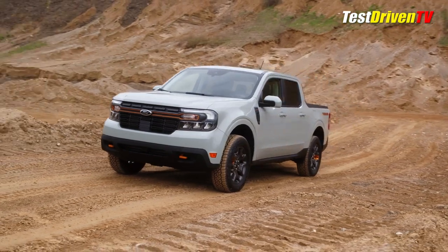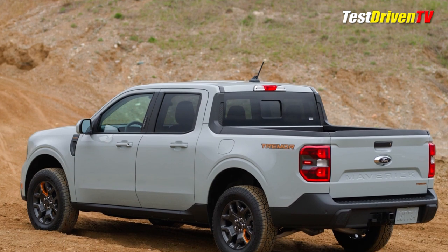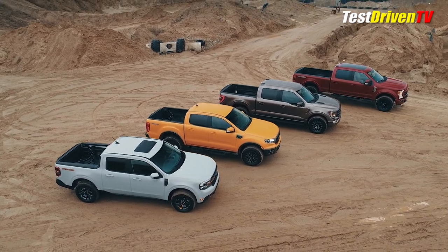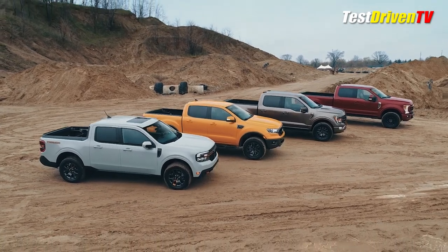The Tremor Package will be available as an add-on exclusively for the 2.0-liter EcoBoost all-wheel drive Mavericks on XLT and Lariat trim grades. Like the Tremor Package rolled out for the Ranger, F-150, and F-250, you get a full docket of upgrades — interior, exterior, as well as mechanical.